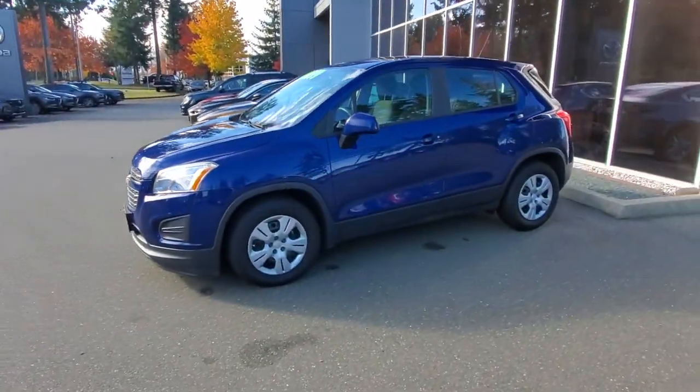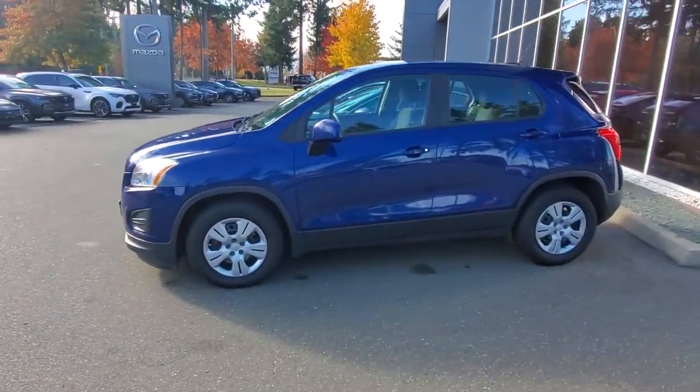Hey everybody, it's Mike here coming to you from world-famous Kearney Mazda. This is a little video for all you wonderful people checking us out from the comfort of your own home. This is the 2016 Chevy Trax front-wheel drive.